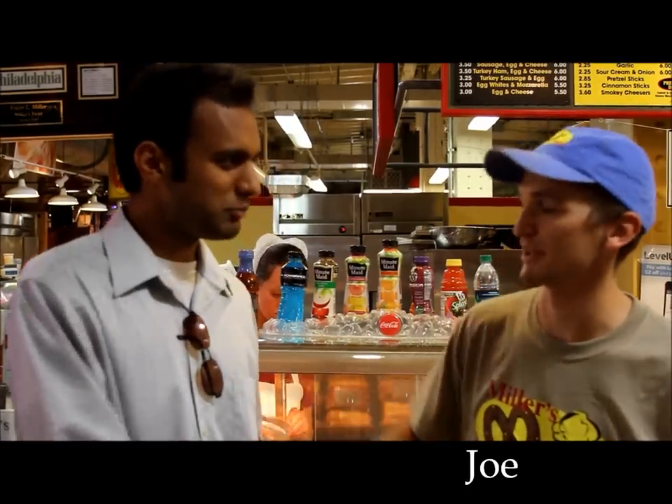Good afternoon, we're here at Wood Summit. My name is Sumi, and we're here at the amazing Reading Terminal Market in Philly — only in Philadelphia. I'm here with Joe. Nice to meet you.